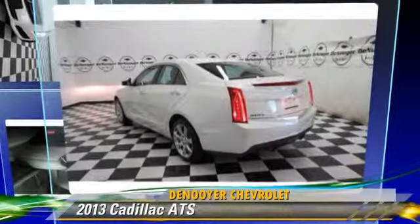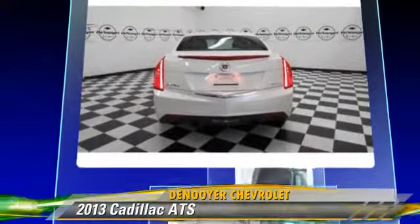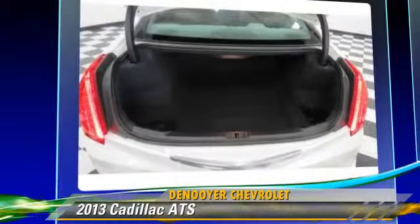Powered by a 2.0-liter 4-cylinder engine with a 6-speed automatic transmission, this vehicle, with fewer than 20,000 miles on the odometer, is well-equipped.